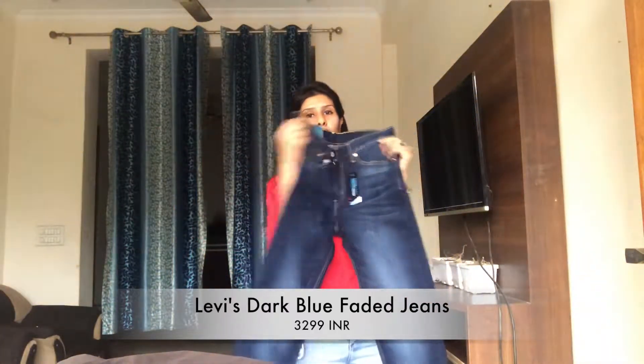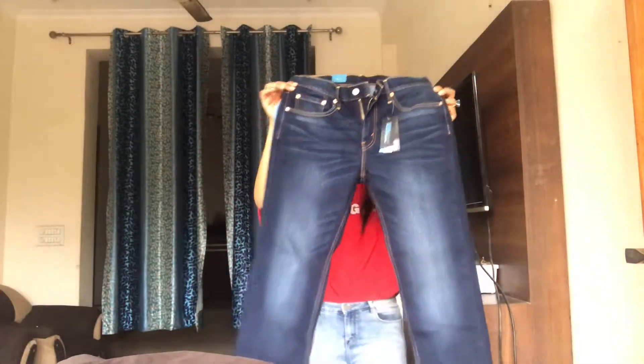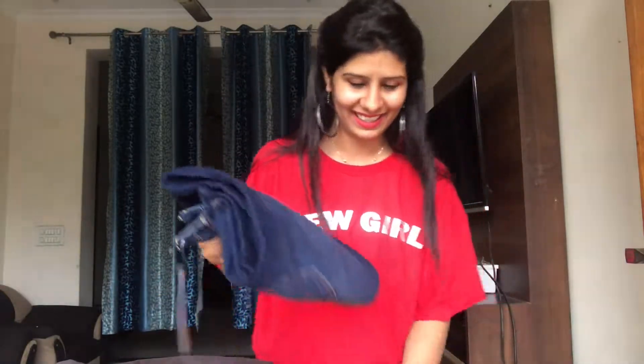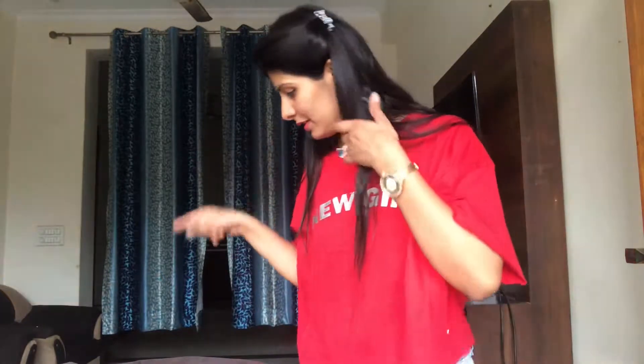Levi's doesn't have a lot of designs — in case you're looking for something ripped or washed out, Levi's has basic standard patterns. We obviously got these with a filtered effect applied. Moving on, next is Pepe — what we have gotten from Pepe Jeans London.